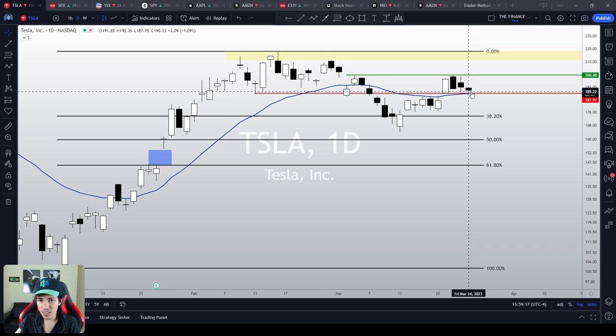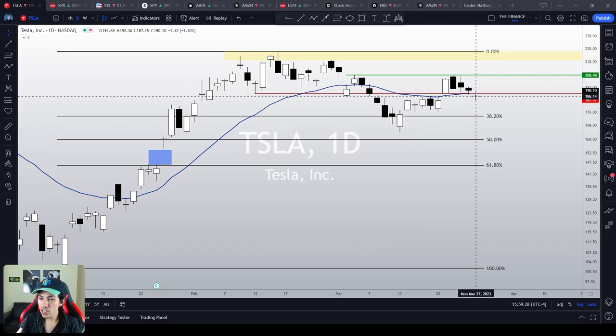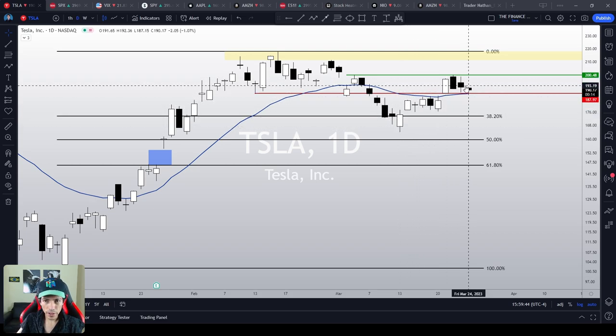It is not an amazing bull trend. Tesla is not insanely bullish, strongly bullish, but we see some bullish bias in the short term, and this could spread to larger time frames and Tesla could trigger a long-term bullish reversal, which we're going to talk about later in this video. But right now it feels like it is a shy, timid, bullish bias.